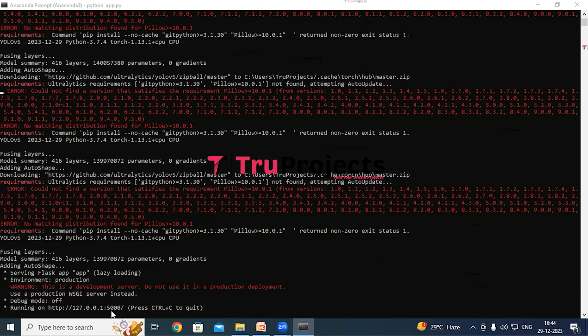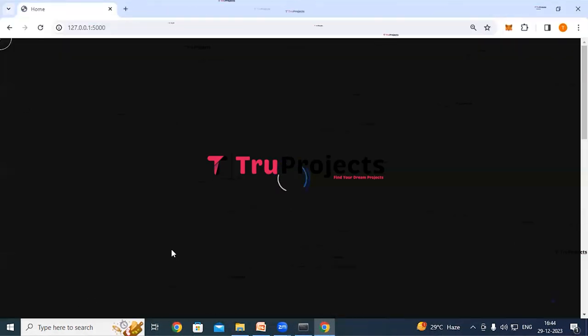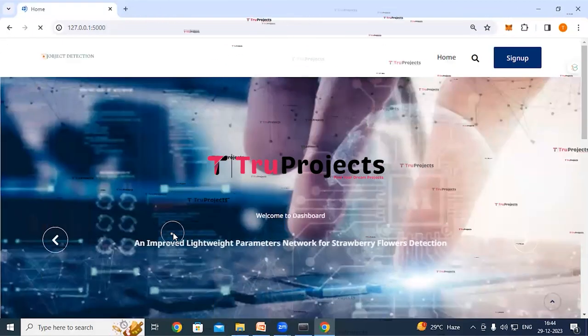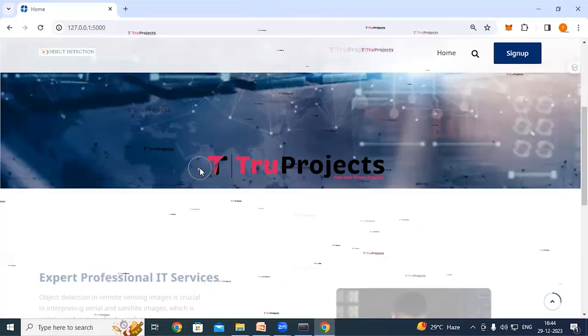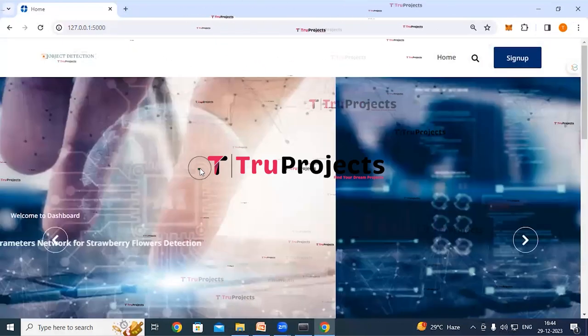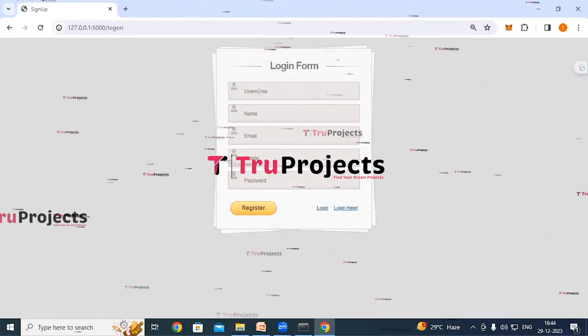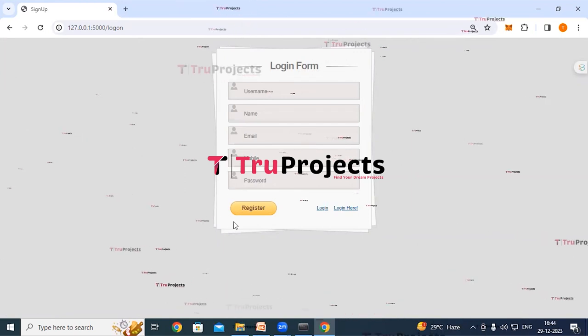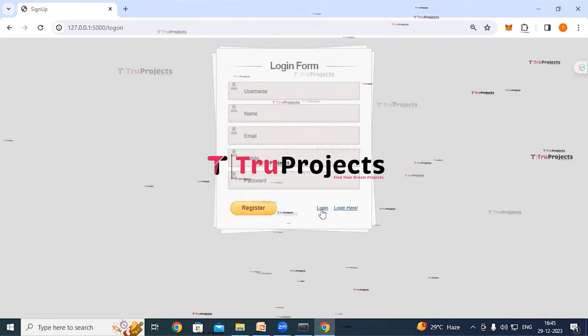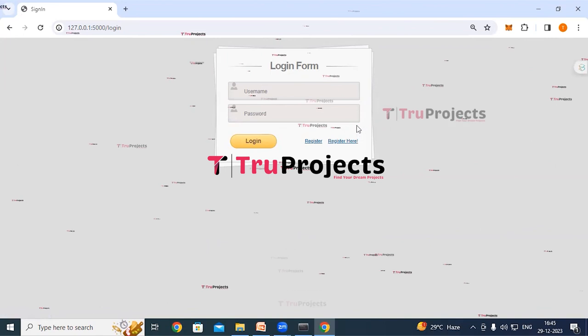Copy the local link provided by the framework and paste it into a web browser. The home page of the project is displayed in the browser — this is the front end built using the Flask framework. Click on the signup link; new users must register by filling in their details and clicking the register button. Existing users can log in directly by providing their username and password credentials and clicking the login button.